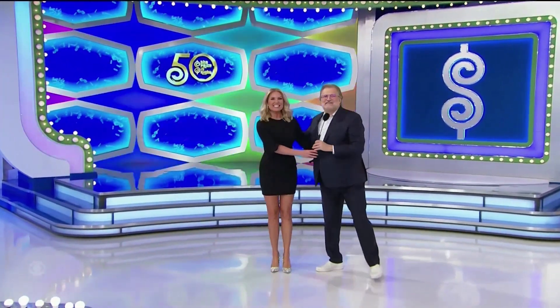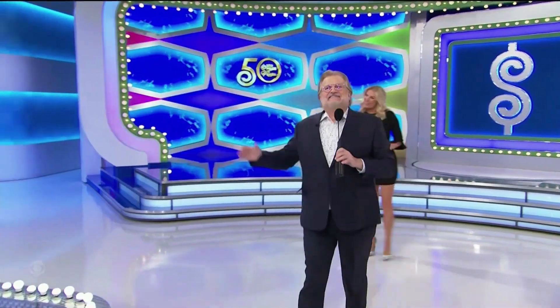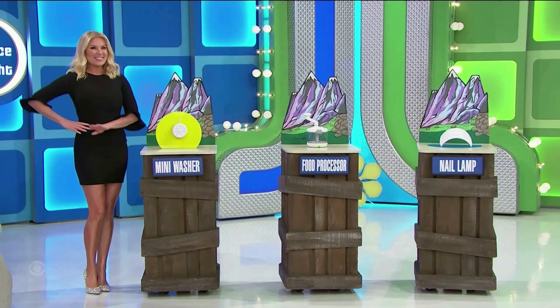Hi everybody! Rachel Reynolds! Hey friends! I will. Here we go. First up,